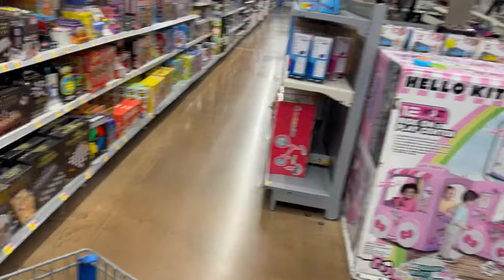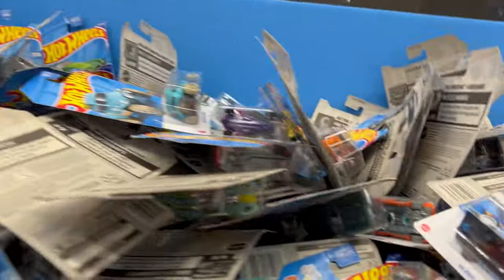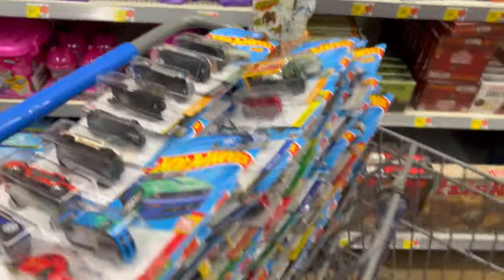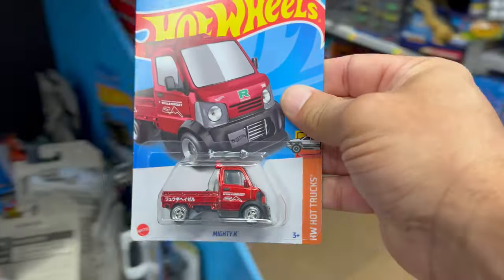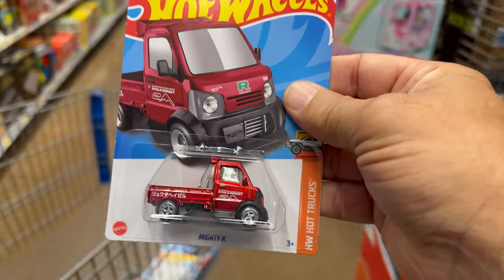A buddy of mine told me to come out of town and check this place out — they got some of the MK stuff in. That was about two days ago, like Friday or something, so I figured I'd come down. I've already been through this whole section here. There's a bunch of stuff loaded there and down there, and of course I'm flipping through and — boom! Super.